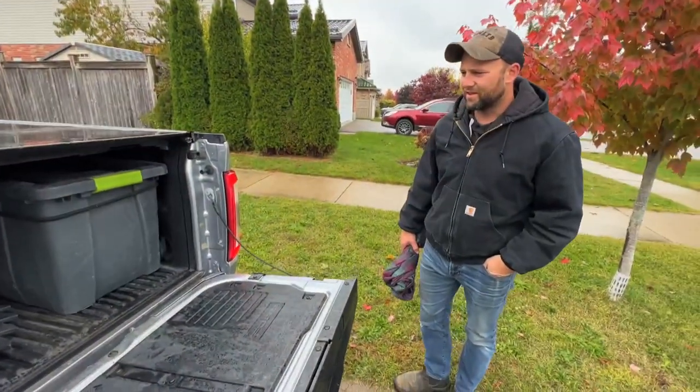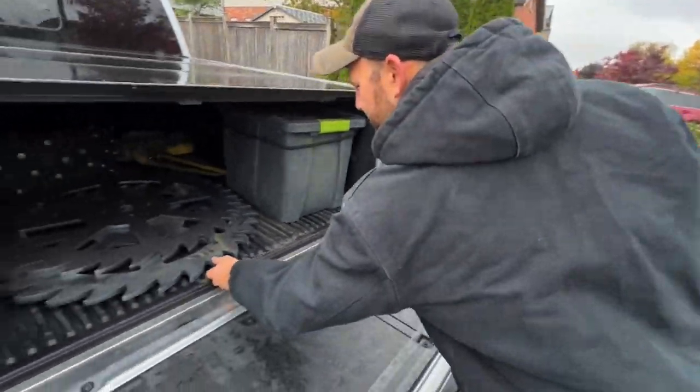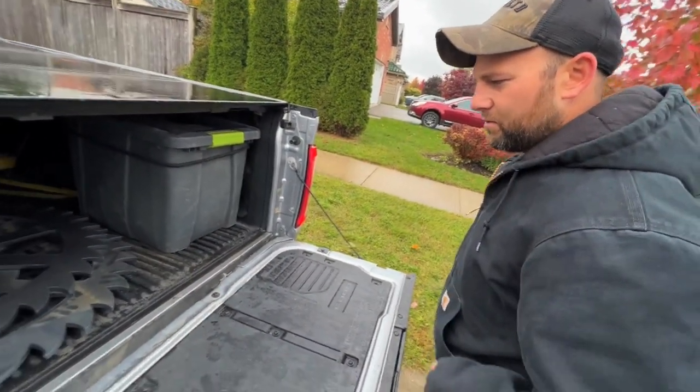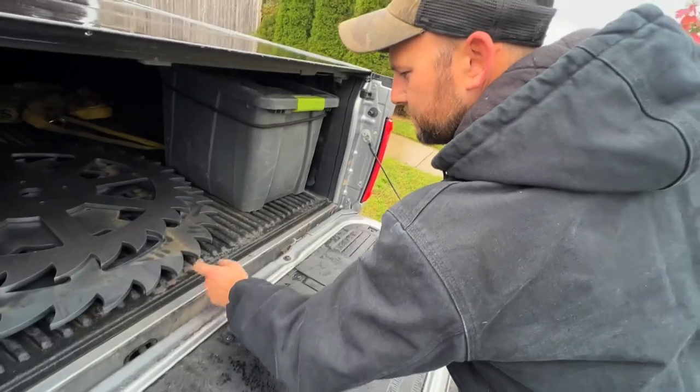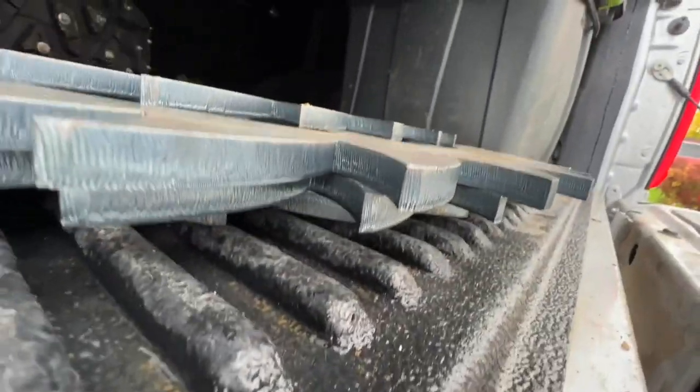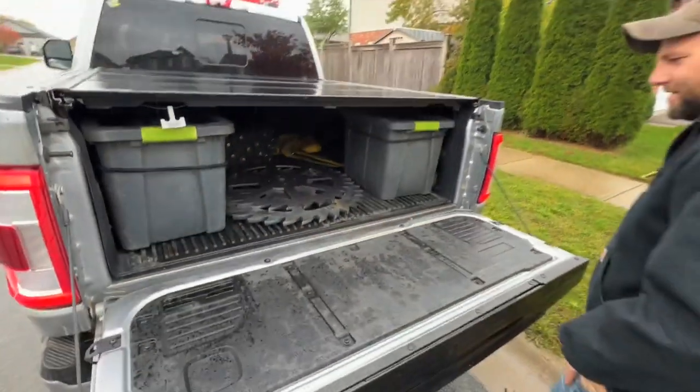What do you think? Super thick! I think those will do — we can carve up some ice, that'll destroy everything. Definitely don't go on asphalt or the driveway with those bad boys. Oh man, can't wait.